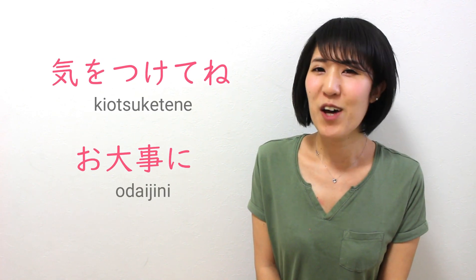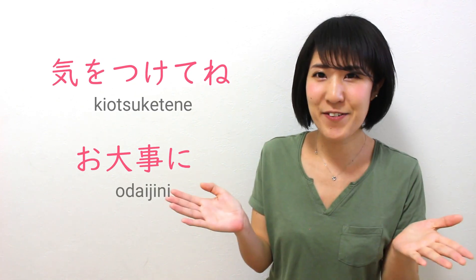So we have two ways you can say 'take care' in Japanese: 気をつけてね and おだいじに. That's all for today. Thank you for watching. If you like my video, please give me a thumbs up and subscribe to my channel. I hope I can see you in the next video or on my lesson. ありがとうございました！またねー！